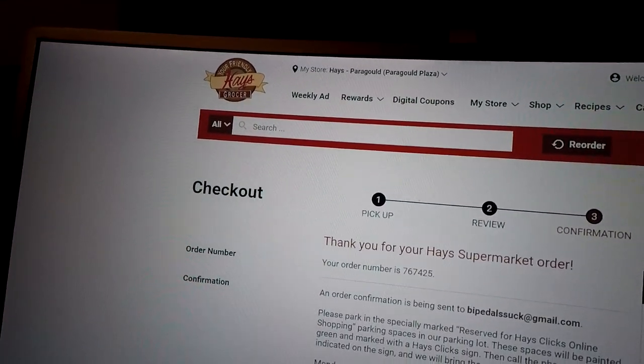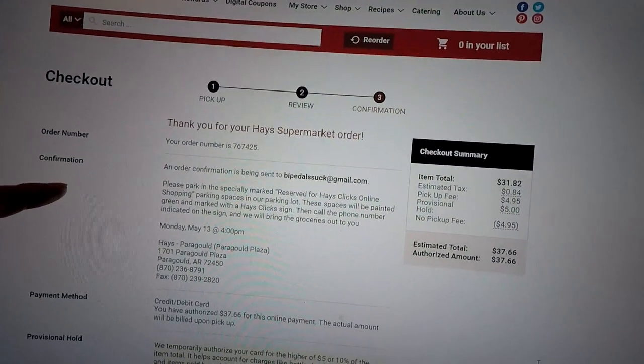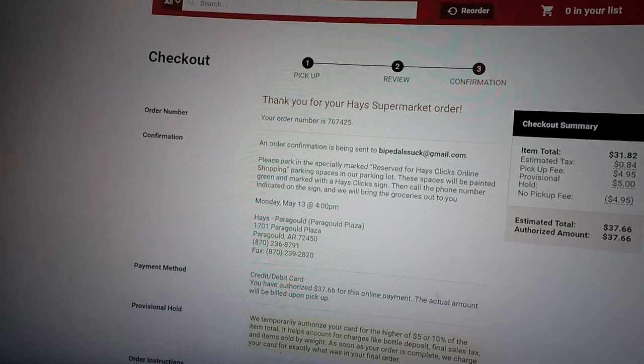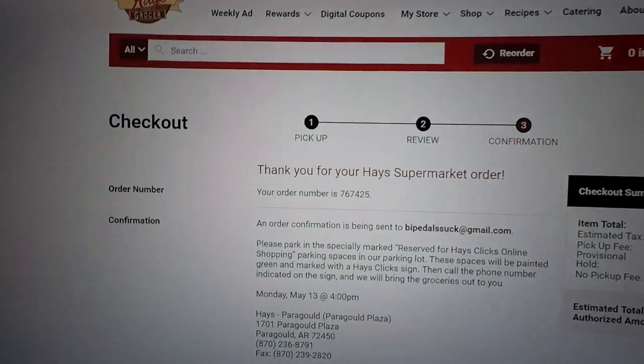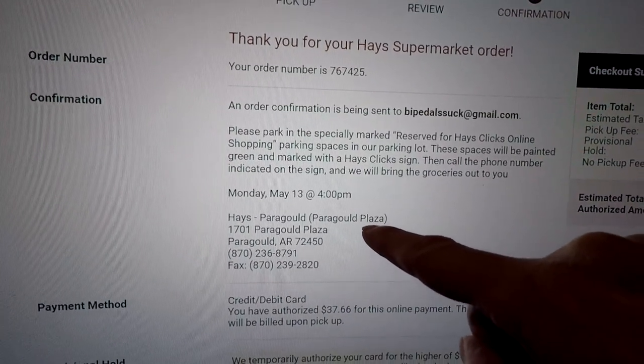There's a little mom-and-pop grocery store — I'd call it that — there's probably ten or twelve of them here in Northeast Arkansas called Hayes, and they do this now, which really surprises me. So I'm going to try them for the first time, because they have a relish that I absolutely love and I don't know anywhere else you can get it.